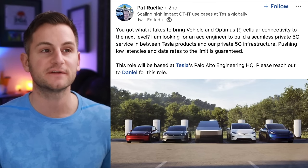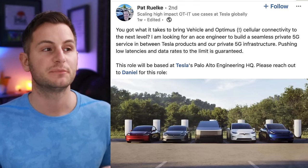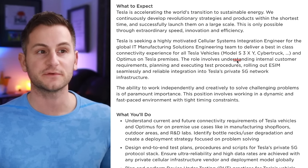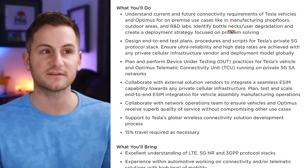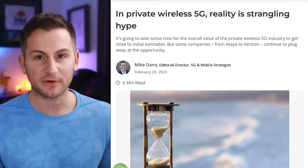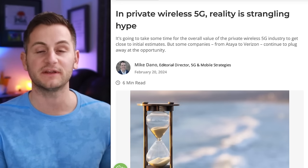On LinkedIn, a Tesla IT engineer Pat Roelke posted he's looking for an engineer to build a seamless private 5G service between Tesla products and their private 5G infrastructure, with pushing low latencies and data rates to the limit guaranteed. 5G networks tout latencies around 5 milliseconds versus 60 to 100 milliseconds for 4G. The job listing says this is for all Tesla vehicles — S3XY, Cybertruck, and Optimus — on Tesla premises, covering manufacturing shop floors, outdoor areas, and R&D labs. It should be noted there's been plenty of hype around private 5G networks for years but tough to find the expected progress.